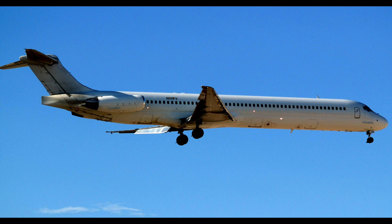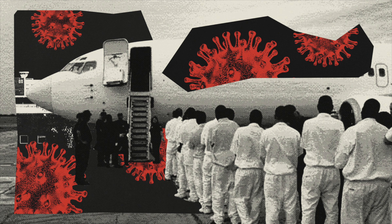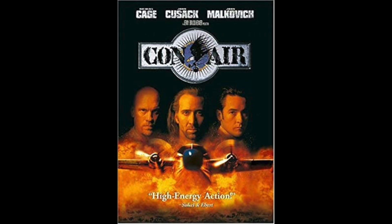Inmate transit usually occurs at least twice a week to and from USP Canaan, with Monday being the airlift day where inmates are brought into the Harrisburg Airport by bus for secure transit to another prison. Trips to the next prison occur either by bus or a flight on what is often called Con Air. If you've ever seen that movie, let me know in the comments your favorite part — I thought that was a great movie. Let me know what beer I should drink when I watch it.